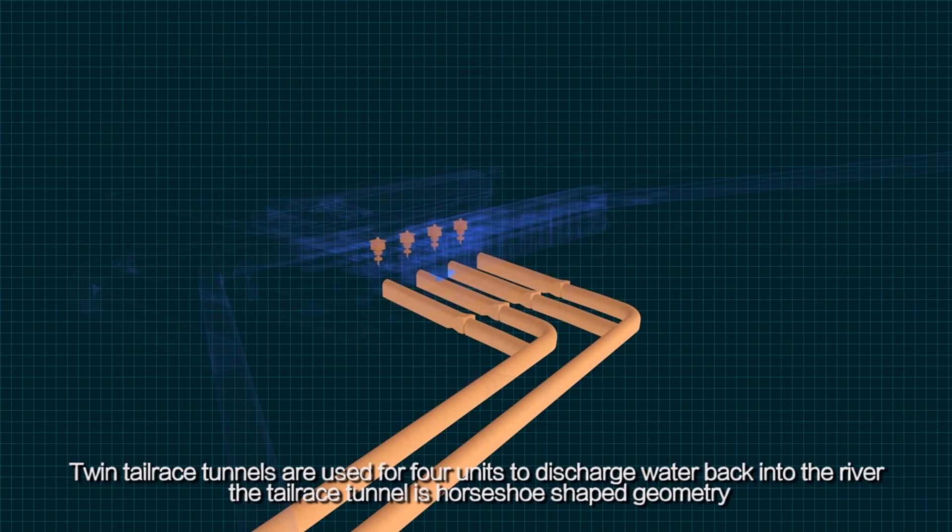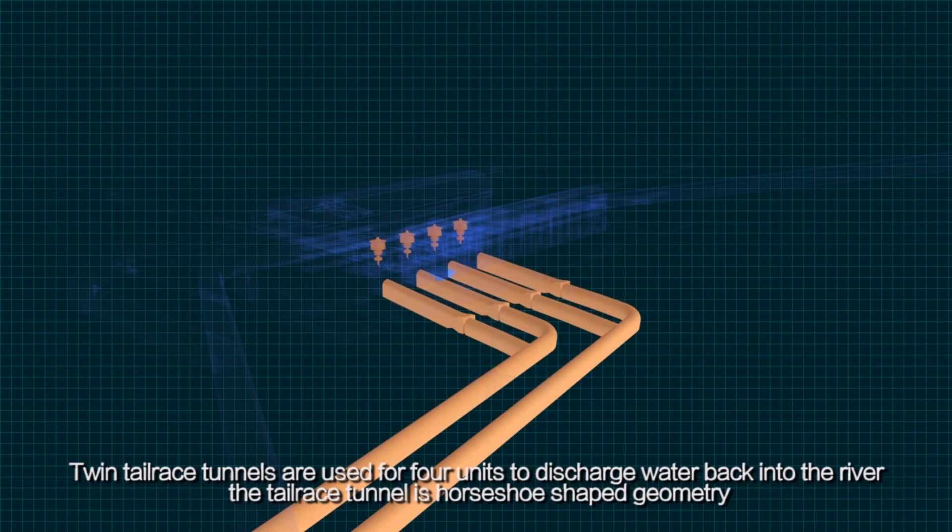Twin tailrace tunnels are used for four units to discharge water back into the river. The tailrace tunnel is horseshoe-shaped in geometry.